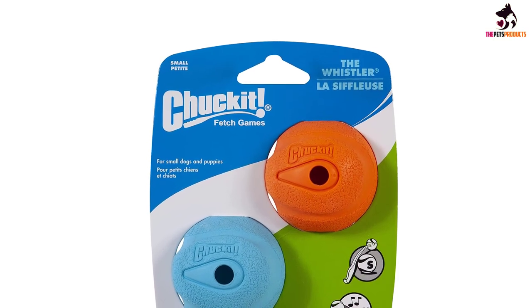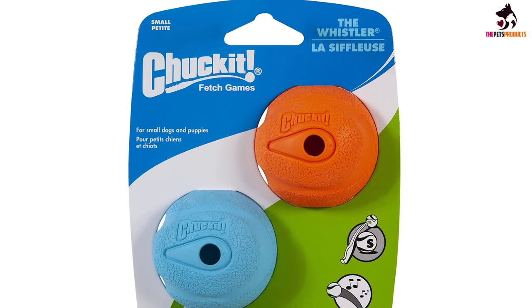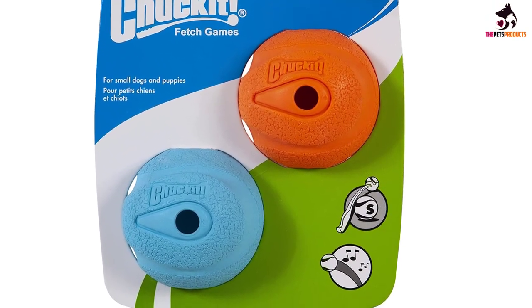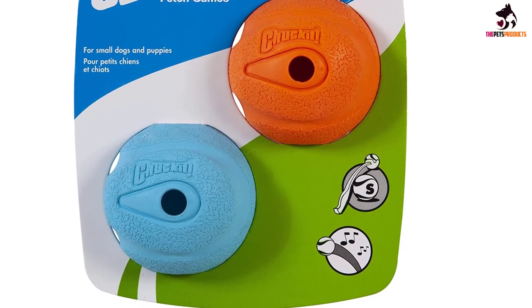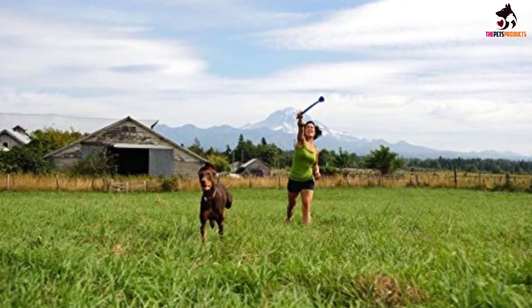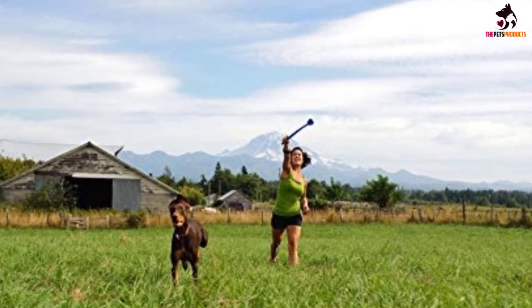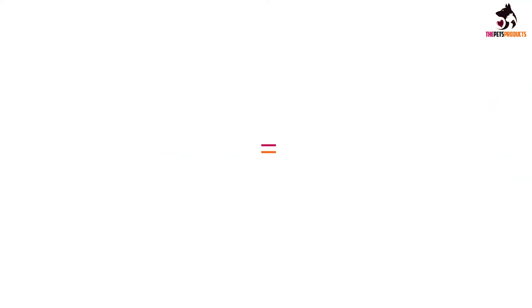Rubber is the material these toys are made of, and you can purchase a single or two-pack. They are not extremely durable, but they are also not expensive, which means you can always purchase several to last for some time. The ball is easy to clean and it complies with US regulations, as it was made in the United States. While this is one of the best fetch toys for blind dogs, it is not suitable for large pooches, as they may easily destroy it and even swallow pieces.